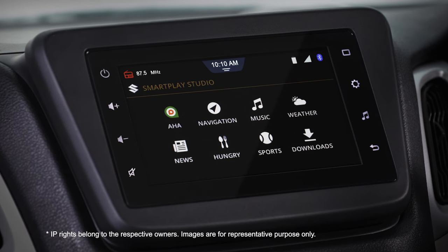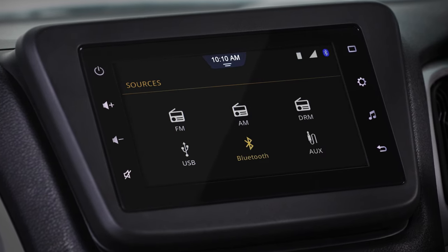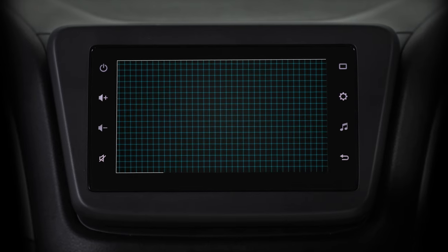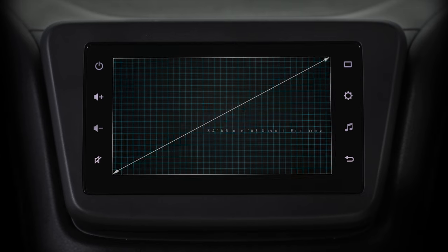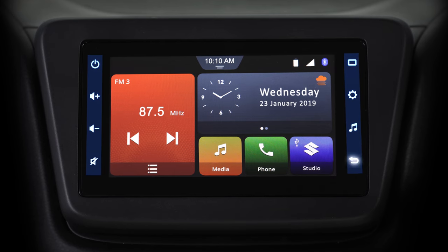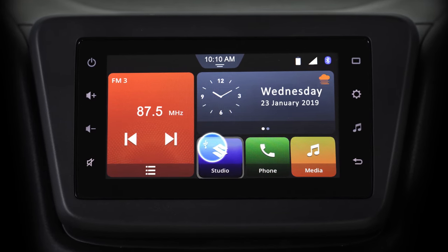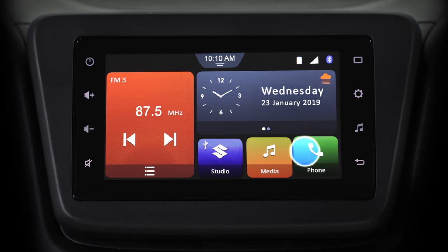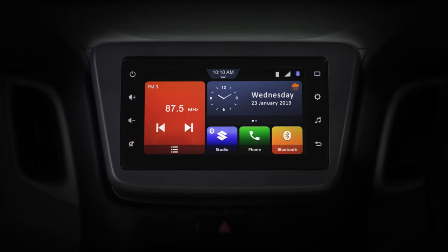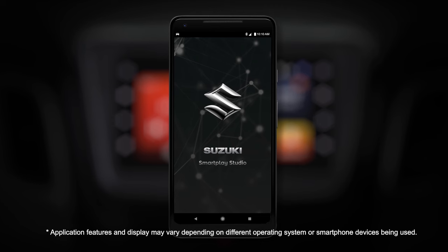Designed to offer a delightful driving experience, Smart Play Studio is everything you desire from an in-car entertainment system. Its captivating touch display coupled with eight capacitive touch buttons is a sheer pleasure to operate. The user interface is vibrant and customizable, so you arrange things the way you like. This is a fully integrated system and it really shines when connected with the Suzuki Smart Play Studio app.